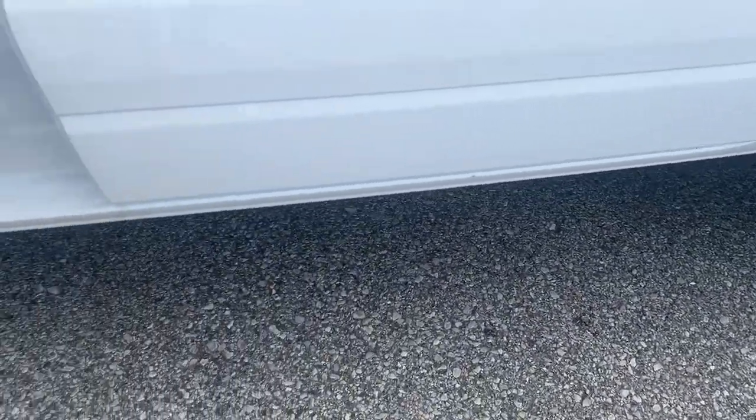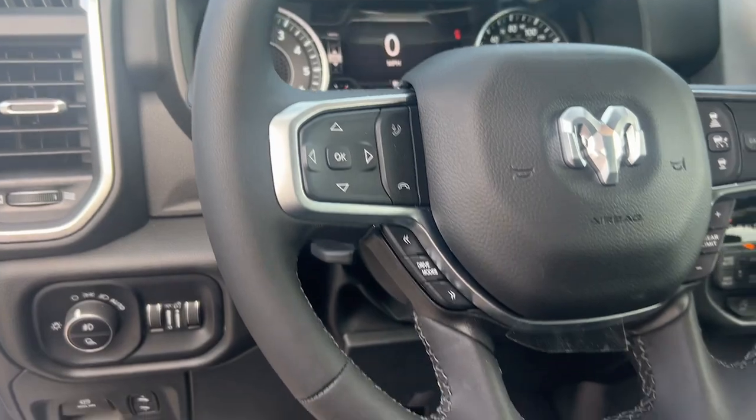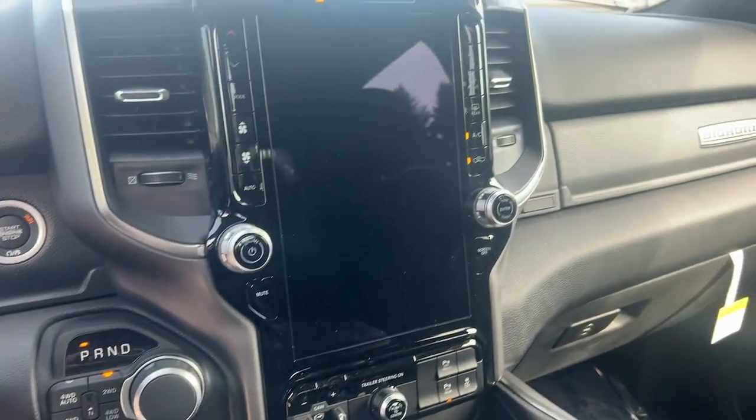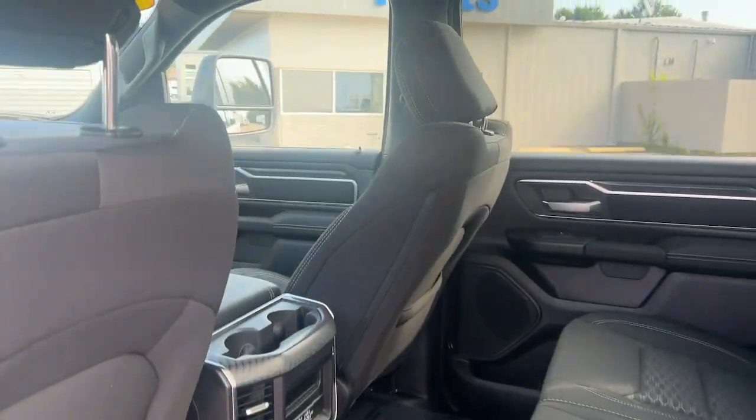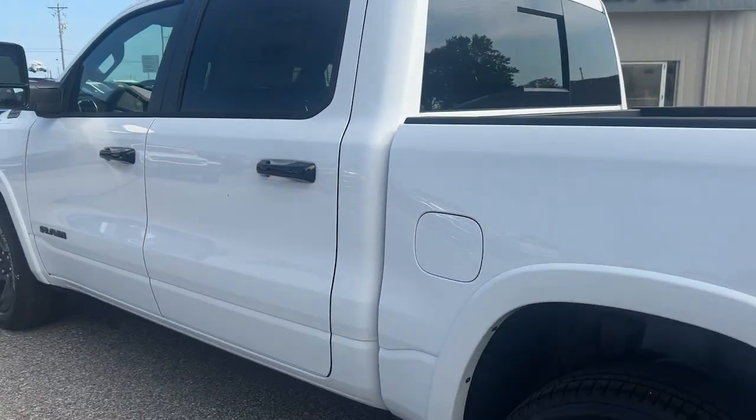The following are some of this vehicle's highlighted options: heated steering wheel, Apple CarPlay and/or Android Auto, touchscreen infotainment system, navigation system, keyless entry, bed liner, satellite radio, heated mirrors, fog lamps, and backup camera.